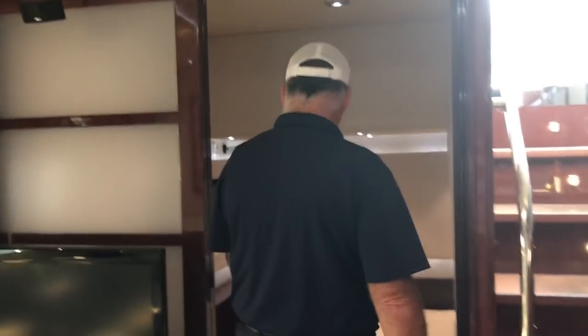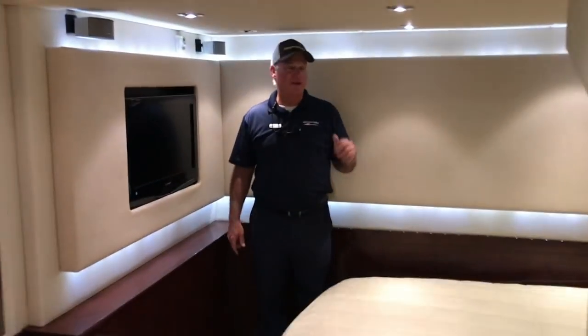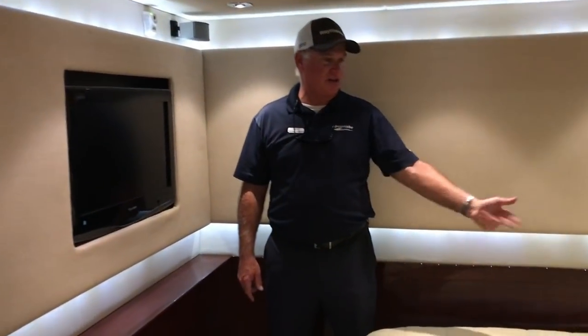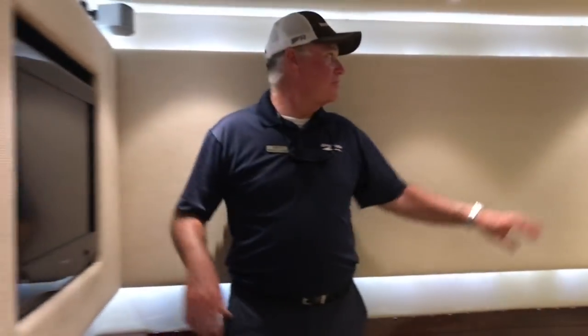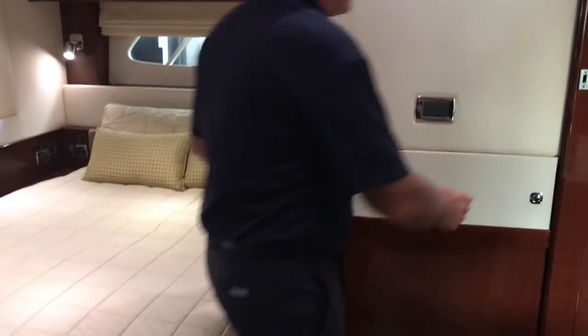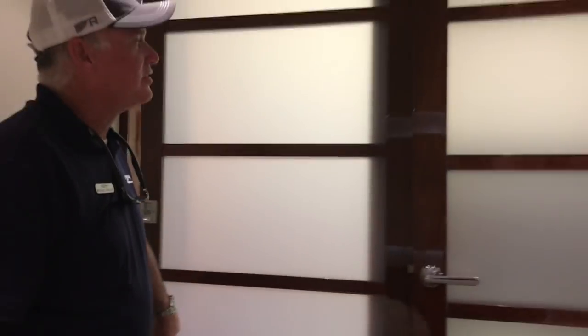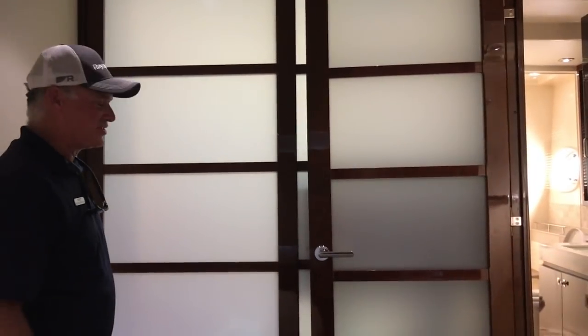Moving towards the back of the boat, we have the master. Our master is full beam, again with its own thermostat and air conditioning. There's a nice big bed with storage underneath, and a beautiful accent wall with back lighting and a built-in TV. Hidden behind here you have a washer and dryer. The doors are beautiful in this boat — kind of a Japanese style that really sets the tone beautifully, especially with the indirect lights on.